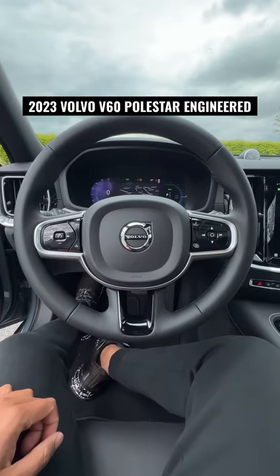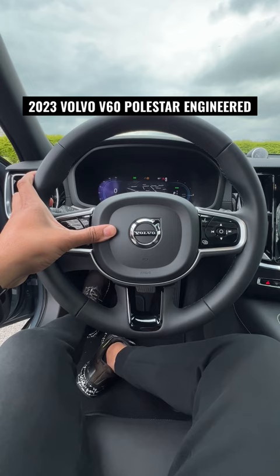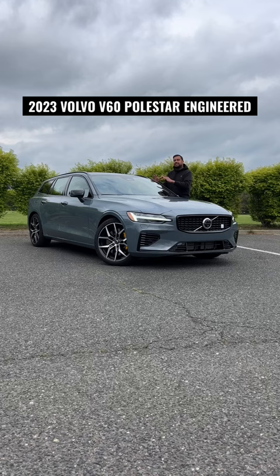Here's how the horn sounds on one of the coolest station wagons out right now. Oh yeah, solid. All right, let's see what you get if you drop around $72,000 on the Volvo V60 Polestar Engineered.